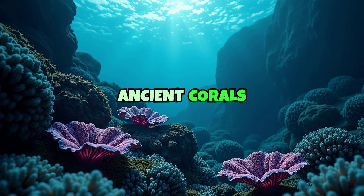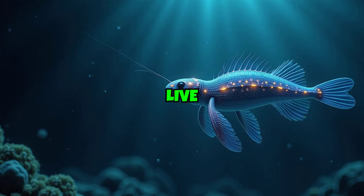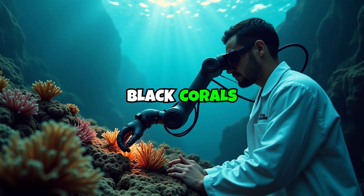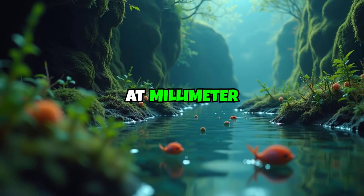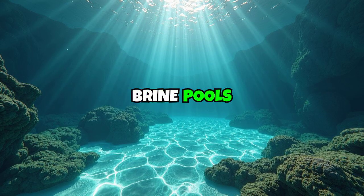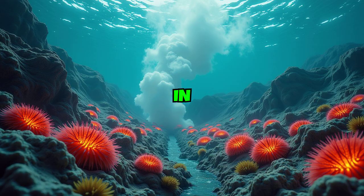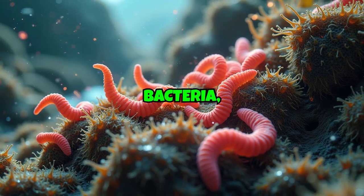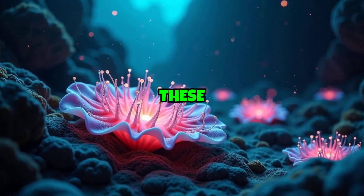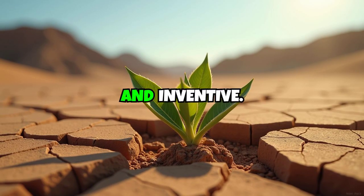Fact number 2 – Ancient Corals and Extremes of Life. Deep in the Gulf's dark, cold zones live organisms that defy expectations. Scientists have found black corals more than 2,000 years old, growing at millimeter rates in near darkness. Even stranger, life thrives around hydrocarbon seeps and brine pools – areas where salt or methane-emitting fluids seep from the seafloor. In these chemically extreme zones, bacteria, worms, and crustaceans have adapted to survive where sunlight never reaches. These ecosystems remind us that life is resilient and inventive.